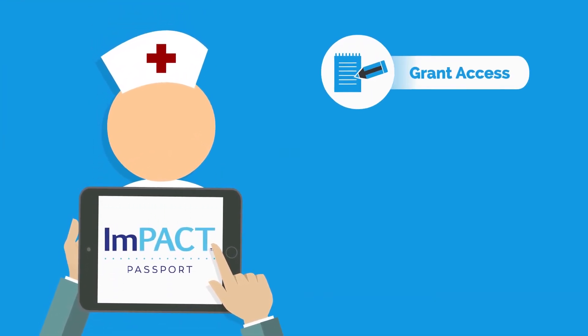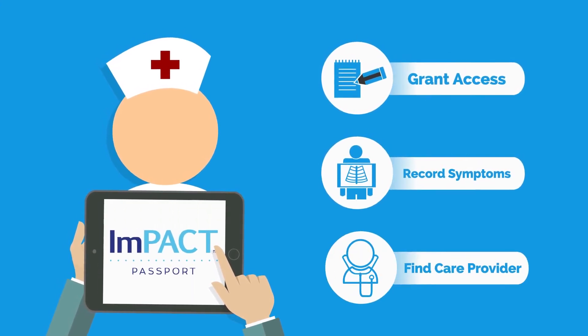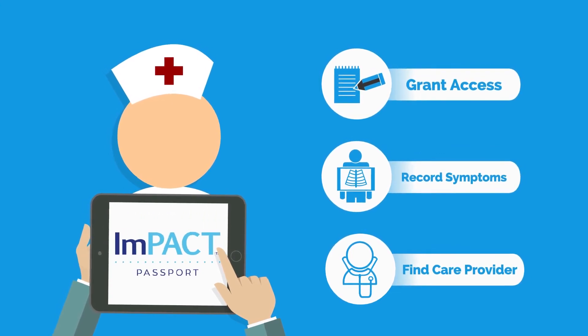With Impact Passport, you can provide health care professionals access to your data, record symptoms, locate an Impact-trained care provider, and access educational content anytime, anywhere.